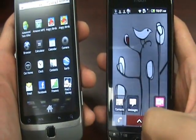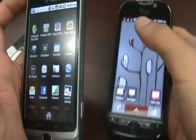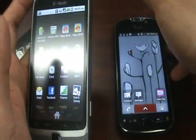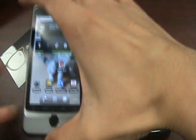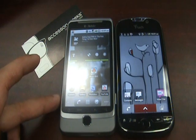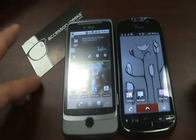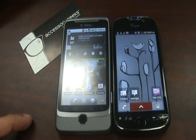This could be due to the faster processor, or it could just be because it's a newer phone. They're both running Android 2.2 Froyo. They both have a 5-megapixel camera with LED flash, auto-focus, and both are capable of recording 720p. And they are both equipped with Flash for web browsing.